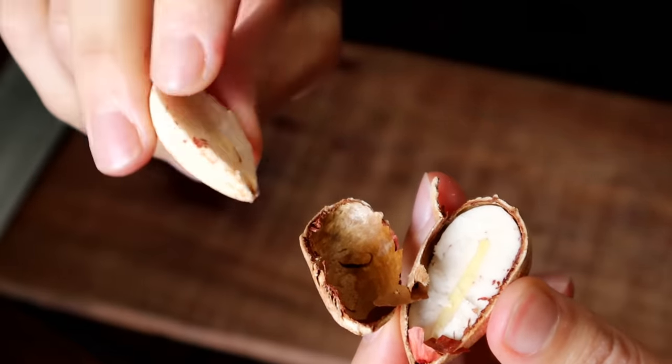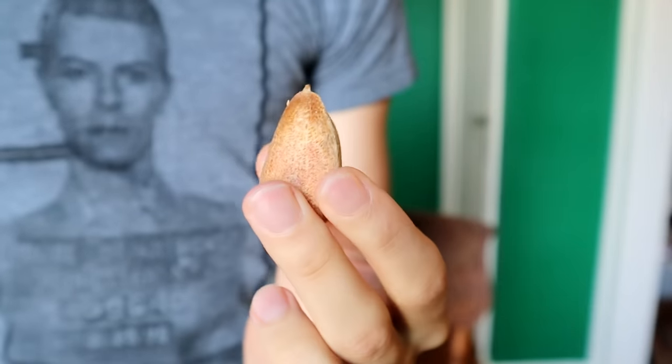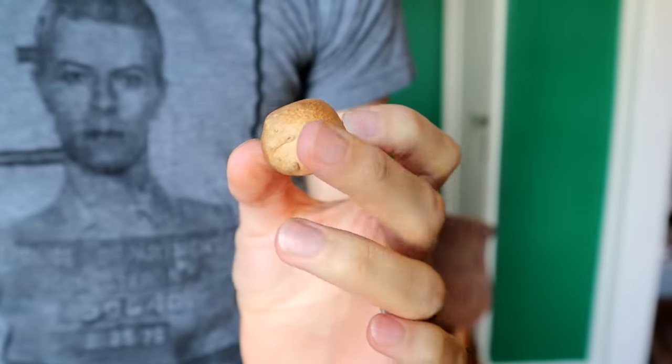It looks kind of like a big peanut. Raw, it's somewhere between a raw peanut, a raw potato, and a raw chestnut — a little bit starchy, a little bit nutty, earthy, but still sweet. It's definitely good. But because of that starchiness, you definitely would want to cook this, similar to how you'd want to cook a potato.